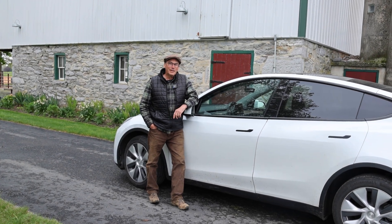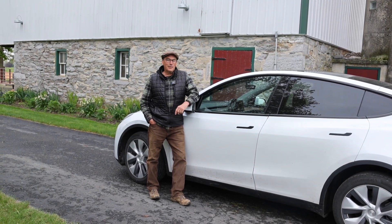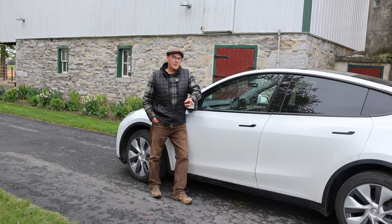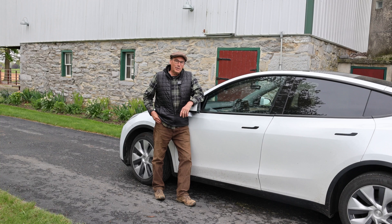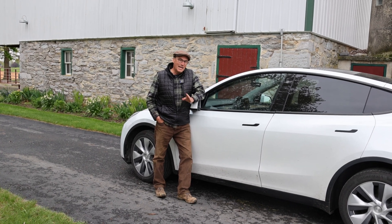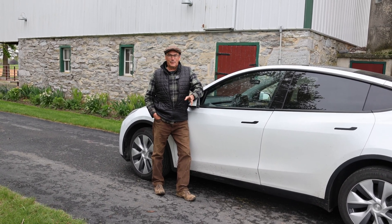Hello friends, welcome back to the farm. Today we're going to go for a drive in my Tesla. I bought it last year and I love the car because we raise all of our own electricity here, but I did not buy the full self-driving.